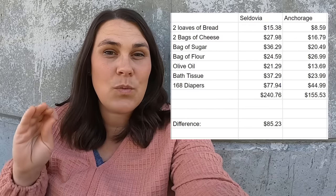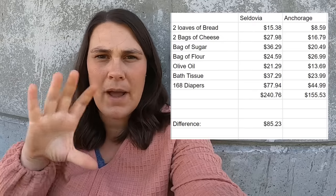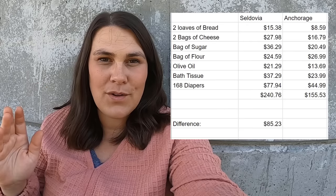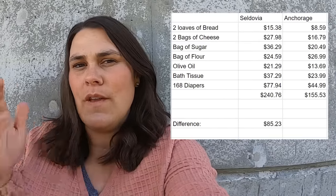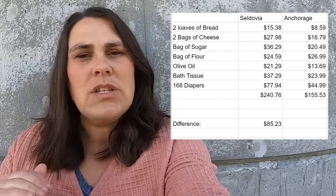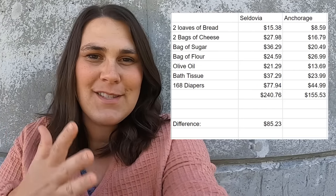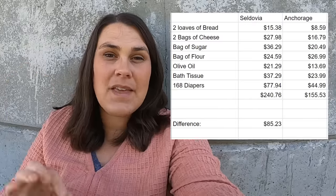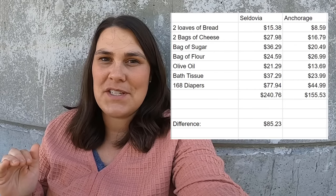I think it was enough to see why we bring our groceries to Seldovia with us - it is a huge price difference. The price of diapers was really expensive - $44 in Anchorage, $77 in Seldovia. The other thing that surprised me was the 50-pound bag of flour was actually cheaper in Seldovia than in Anchorage - maybe the flour was getting ready to expire, or the price is going up in Anchorage. That was the only thing cheaper in Seldovia. If I had bought the exact same things in both places, it would have been an $85.23 difference - significant, especially because there were only seven items.